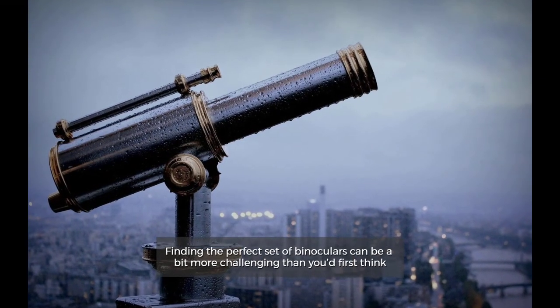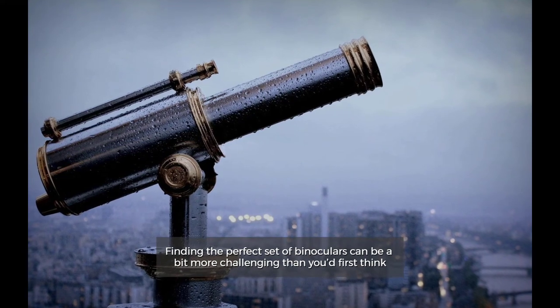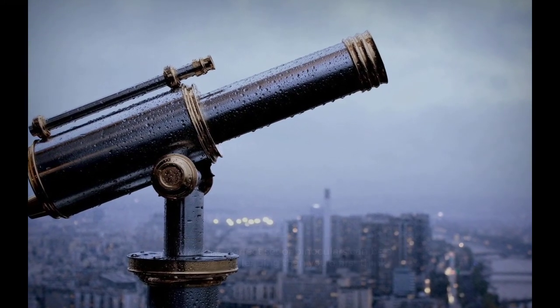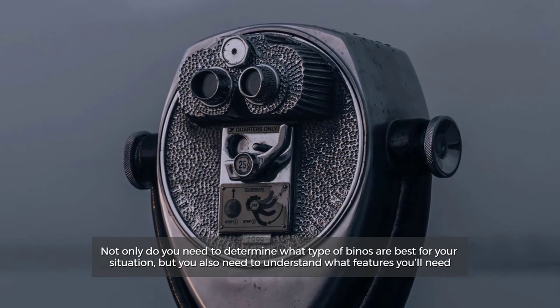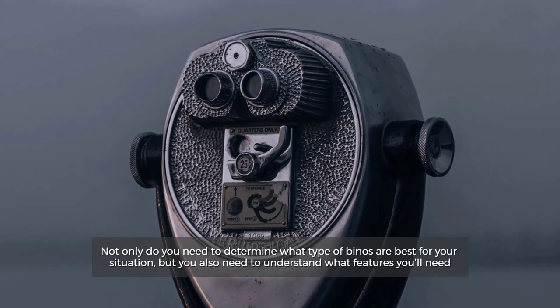Finding the perfect set of binoculars can be a bit more challenging than you'd first think. Not only do you need to determine what type of binoculars are best for your situation, but you also need to understand what features you'll need.